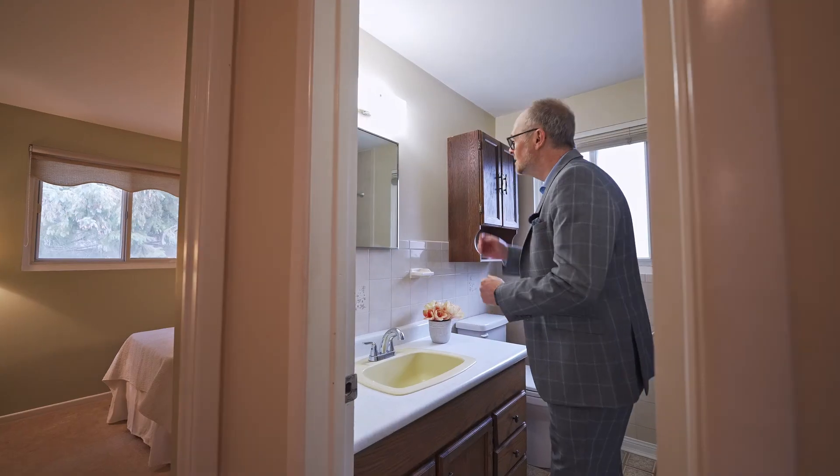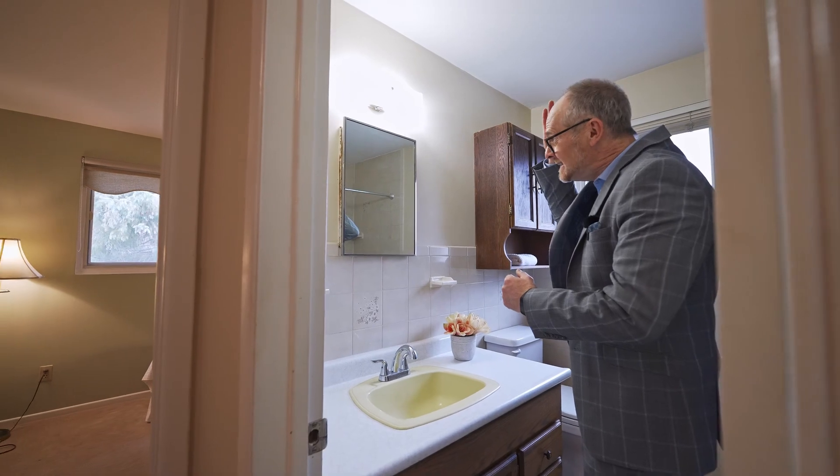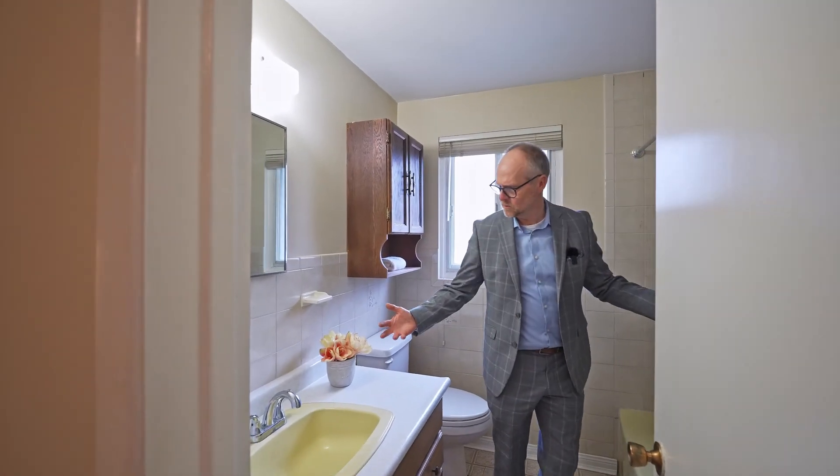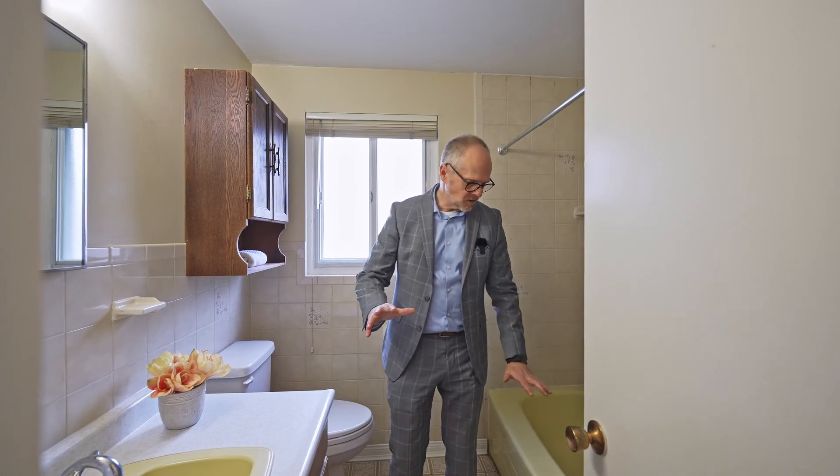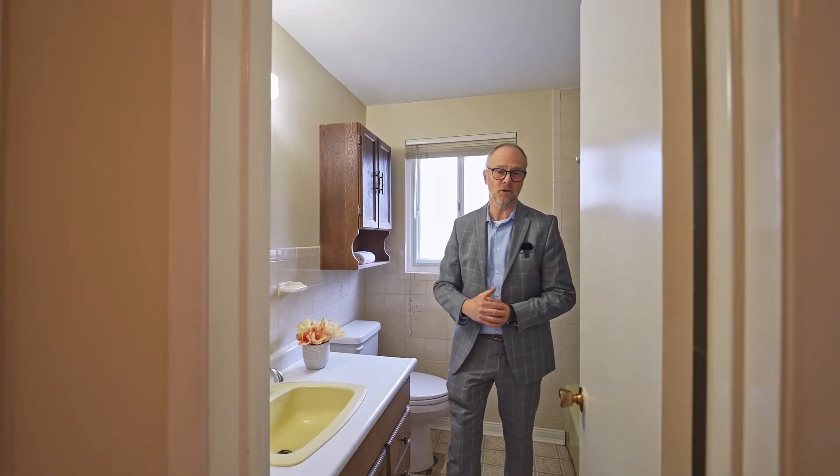Yes, you have the dated bathroom here, but picture this — you can just make this so much what you want it to be: gutted, new vanities, new tiles, heated flooring. It'll be a gorgeous house. It's just meant for the right person here, in Aurora, York Region.